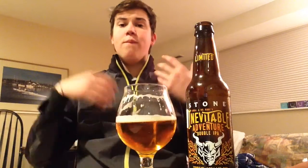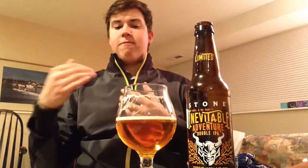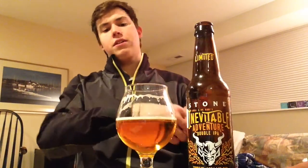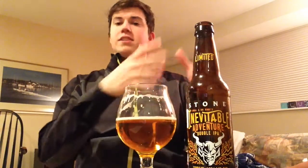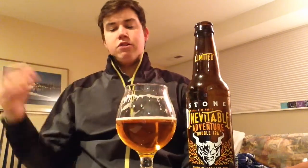Herbal notes as well. Getting into the mouthfeel: medium body, really nicely carbonated, just a light effervescence. Very, very smooth to drink — I've already knocked out half of this beer at 9%. Maybe just a touch of warming in the chest, but not really much. Really nice dry finish: you get that citrus up front, then that mild crackery toasted element, and it dries out on the back end with some piney resinous notes.